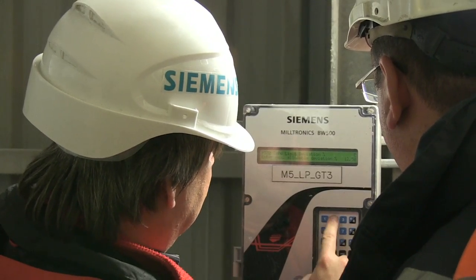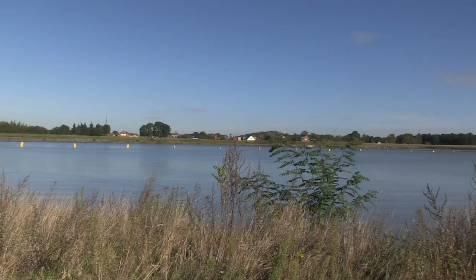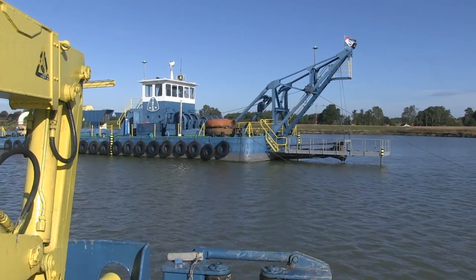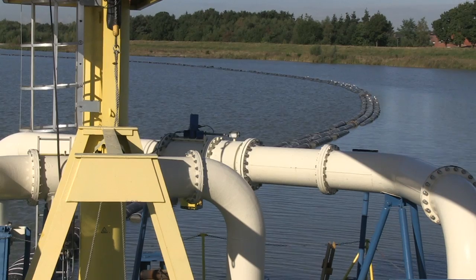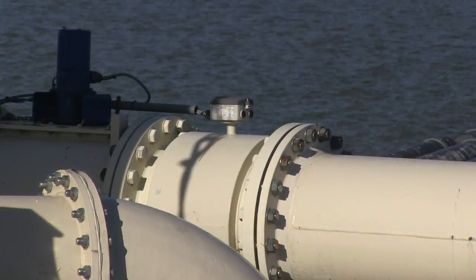Sustainability starts with Siemens process instrumentation. At Sibelko, the quarries are large man-made ponds. A specially designed dredger excavates a sand slurry from the ponds. A Citrans FM flow meter continuously monitors the amount of sand and water extracted.